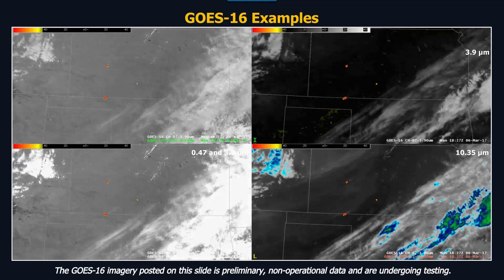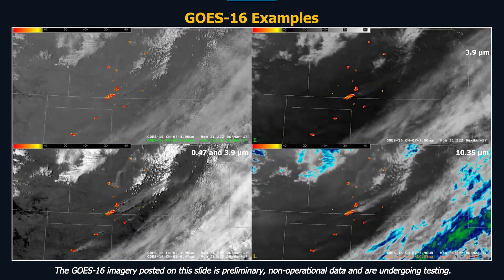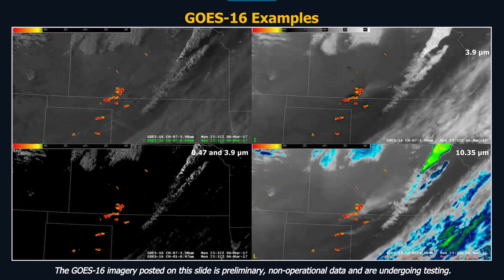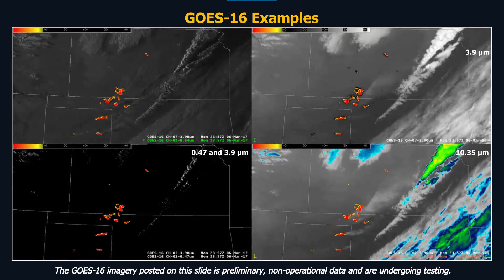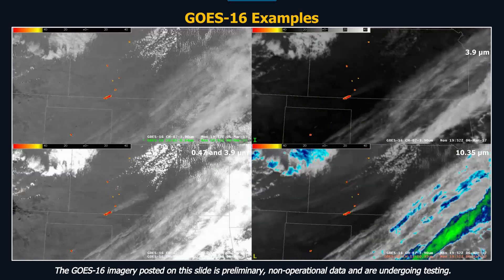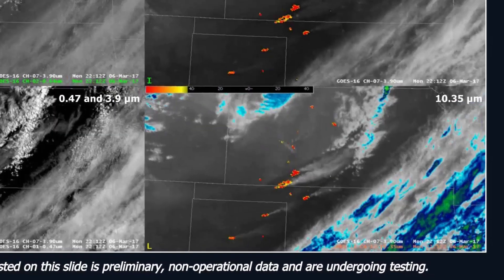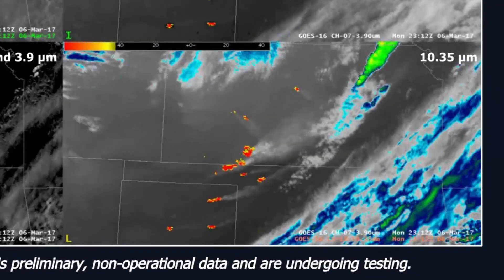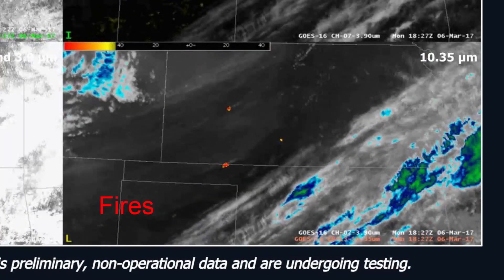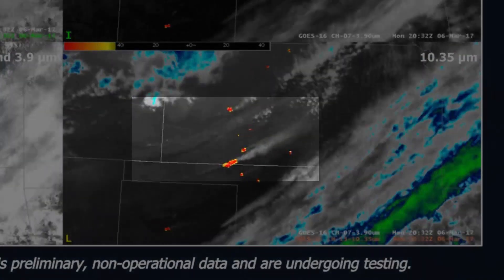There are a lot of examples out there. What everybody first geeks out on is the resolution — it's so clear and comes in so quickly. But as a forecaster, start looking at, for example, zoom in and concentrate on this area right here and watch these clouds. See this boundary coming down? See it moving south here?